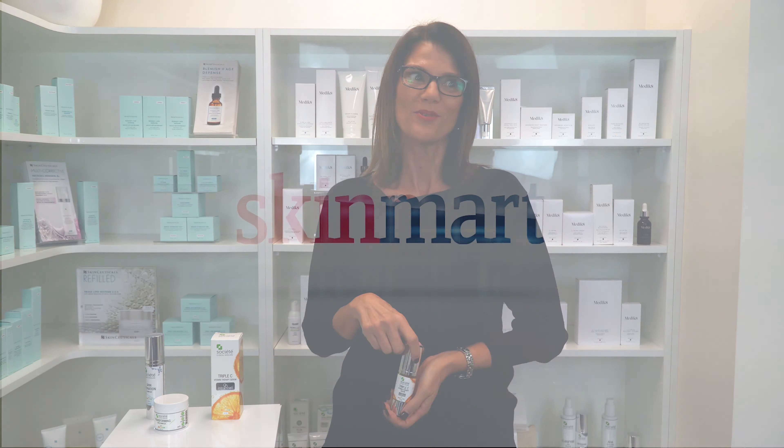So if you would like to purchase the Societe Triple C Serum, please go to our website at skinmart.com.au. Thank you and see you again.